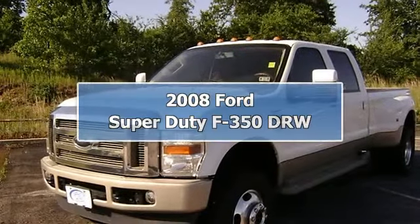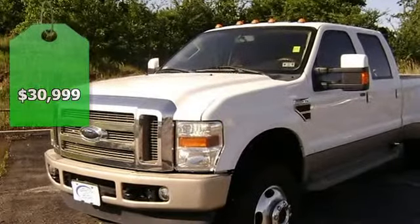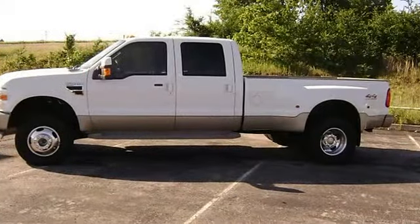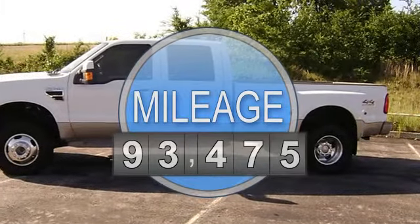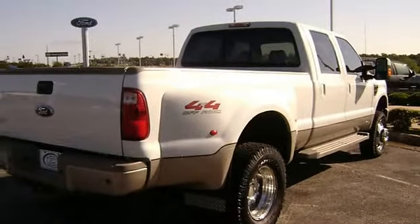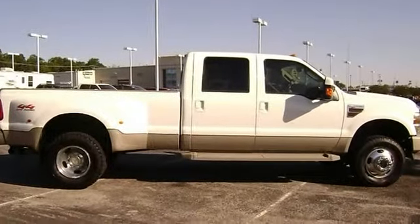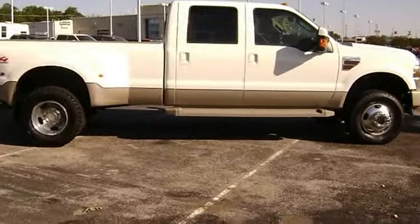Built for tough — 2008 Ford F-350 King Ranch DRW can get the job done. This one-owner vehicle is fully loaded. Check out the saddle leather interior, power windows, power locks, power mirrors, power seats, sunroof, wood grain trim, tow package, running boards, bed liner, and so much more. Almost new tires with just 93,475 miles.